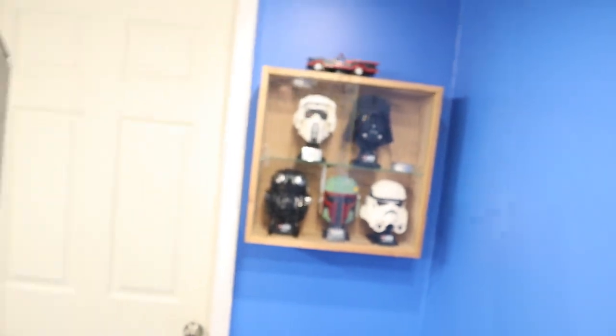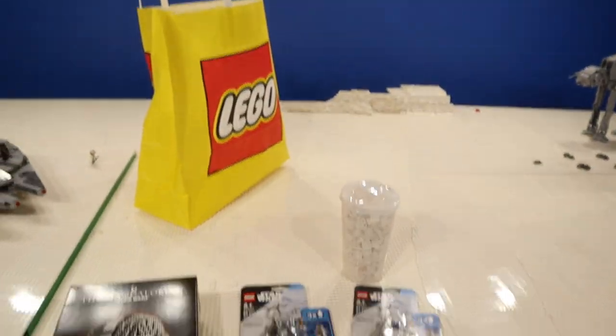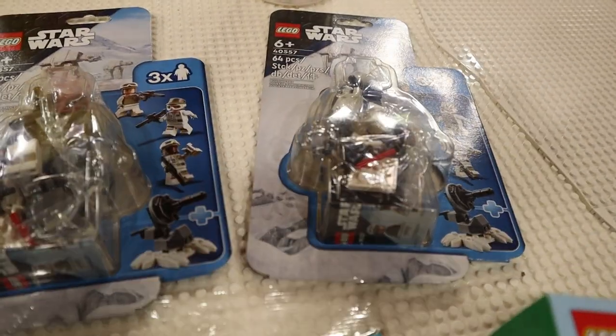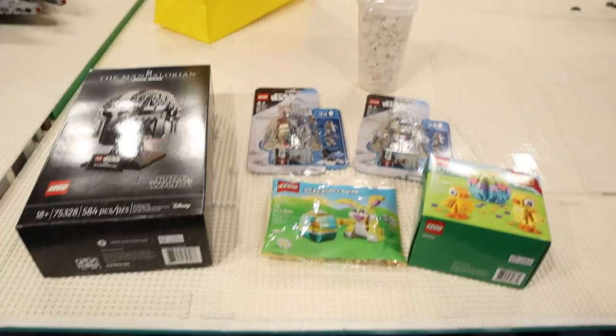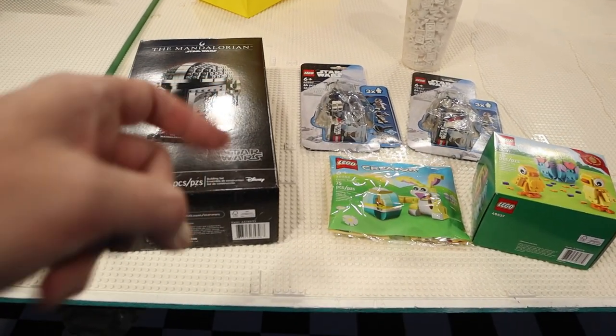We're going to put the Mandalorian helmet up — it won't exactly fit up there. So anyways, I am Leaky Trooper. Pretty cool day going to the Lego store. When I called them, they said we got them, so I had to get out there. I'll talk to you soon — I'm out of here. Bye!